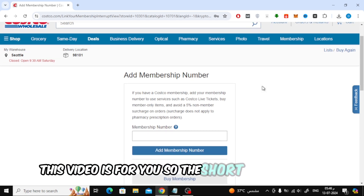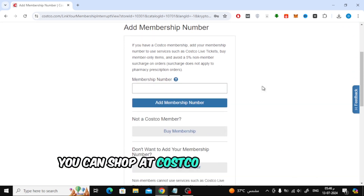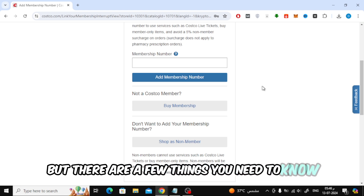The short answer is yes, you can shop at Costco online without a membership, but there are a few things you need to know.